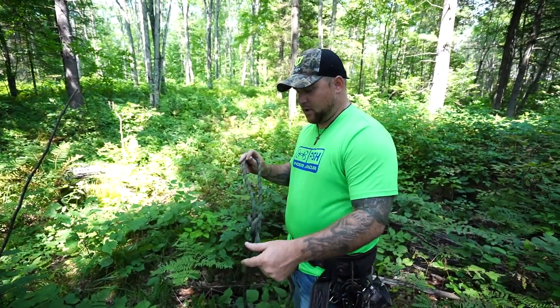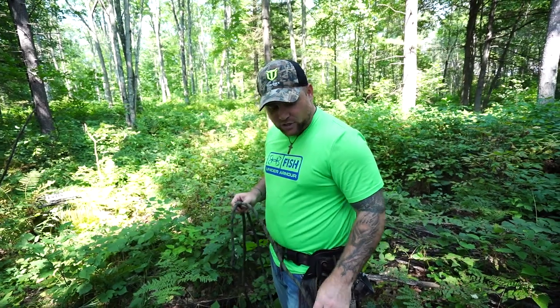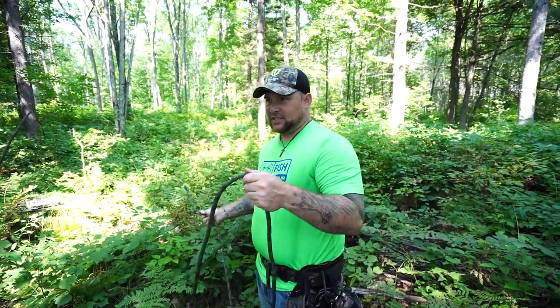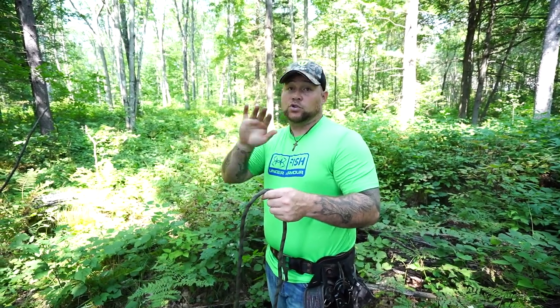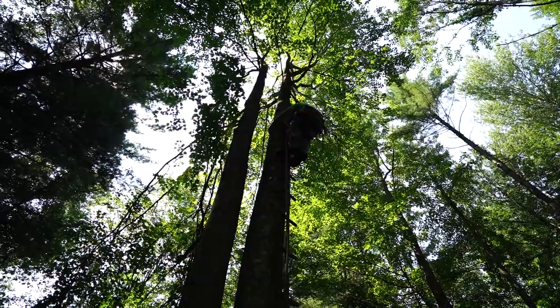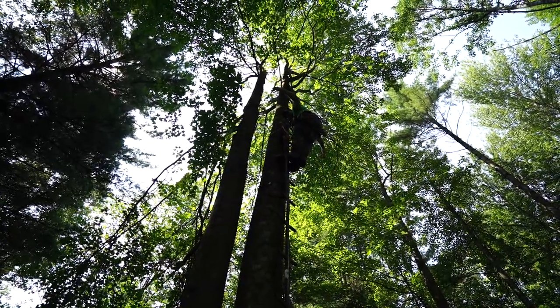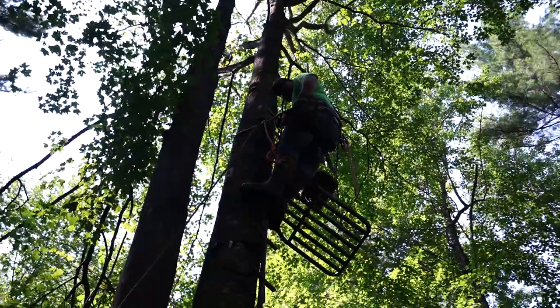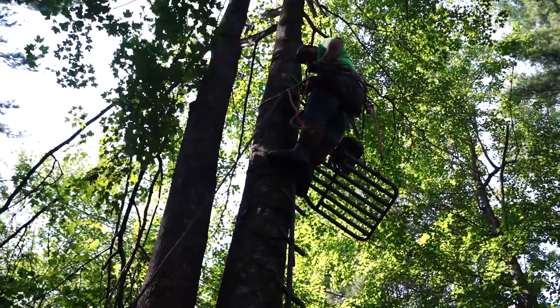My job is to climb up the tree with this rope. Cody is going to hook the clip to the stand and I'll be able to pull it up, then pass the rope back down so he can hold it where there's no weight on the stand and I can maneuver it how I need to. That's basically it. Hands free — that's pretty nice. It is very nice for hanging stands.